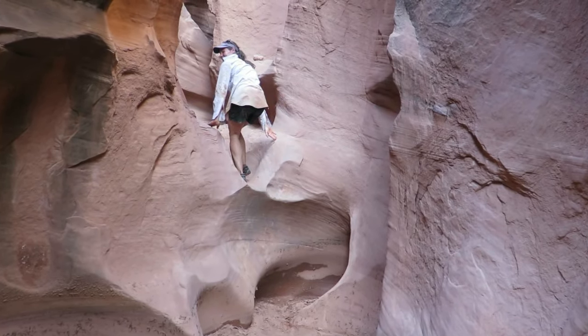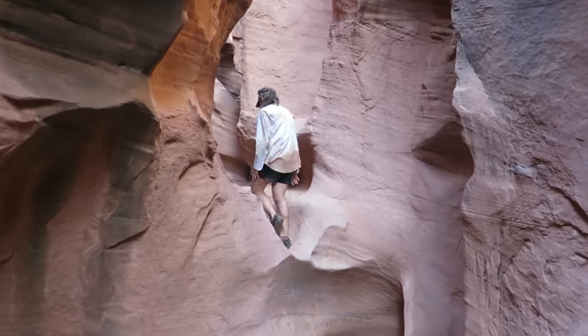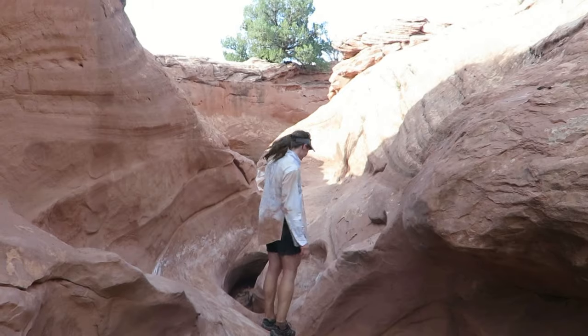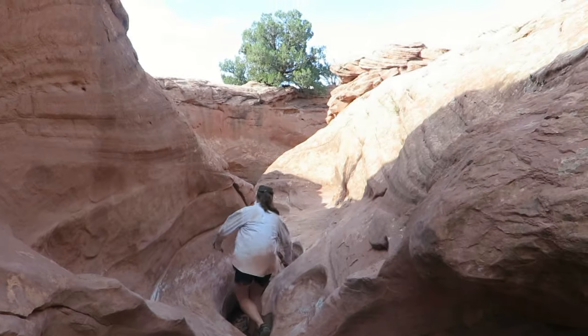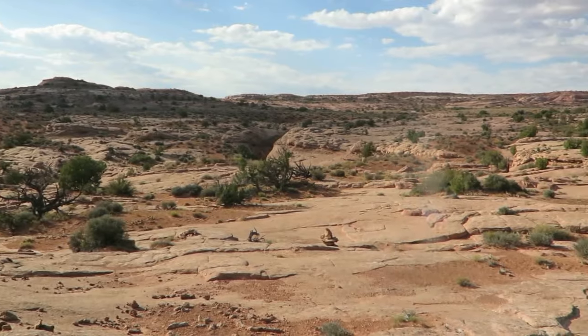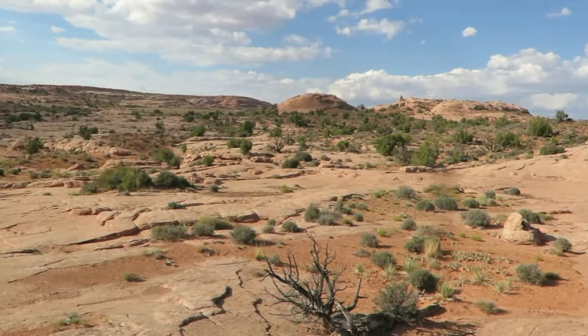Not graceful, would I? Very confined space but a little arch there for Melissa to climb through. Peekaboo opens up and we're going to get out very easily on the right.